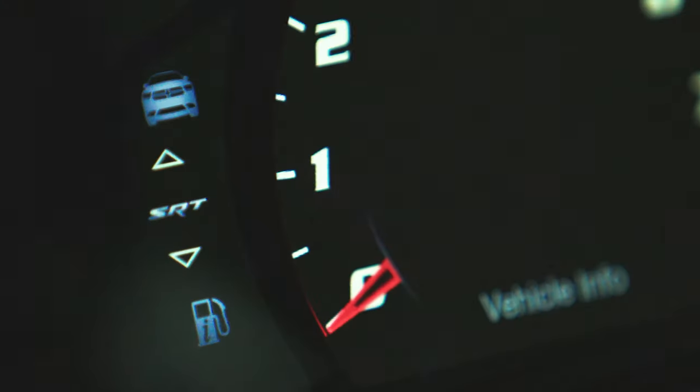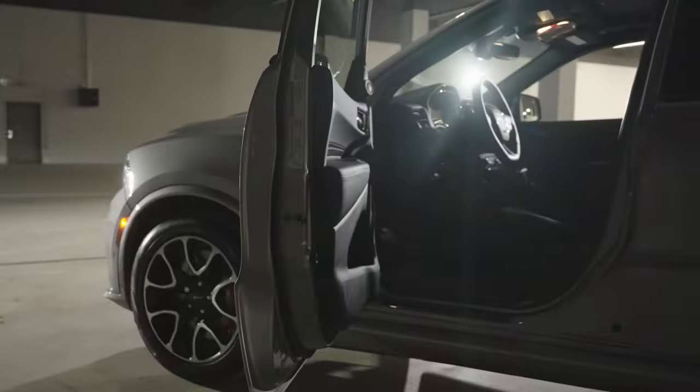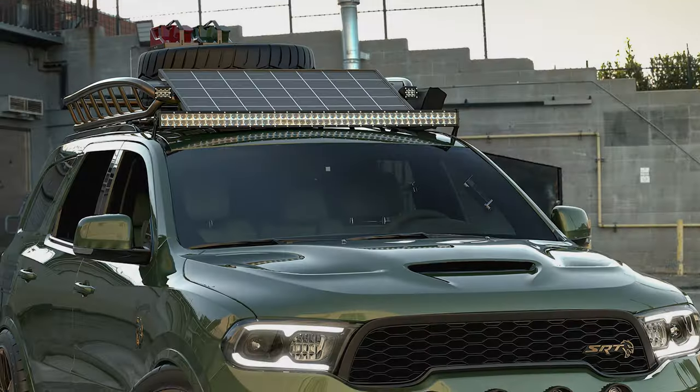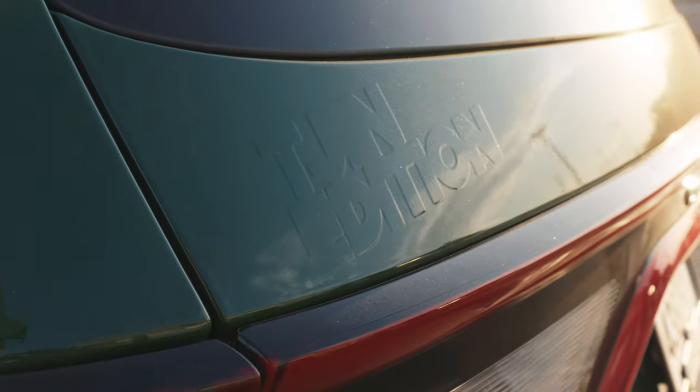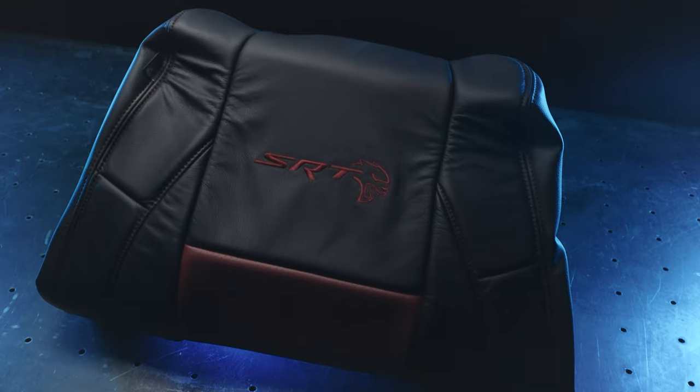When we first got this, I was like, this is going to be the perfect vehicle because it does everything. I know you need to see things. Whoa! I think this is going to take the Durango to the next level.